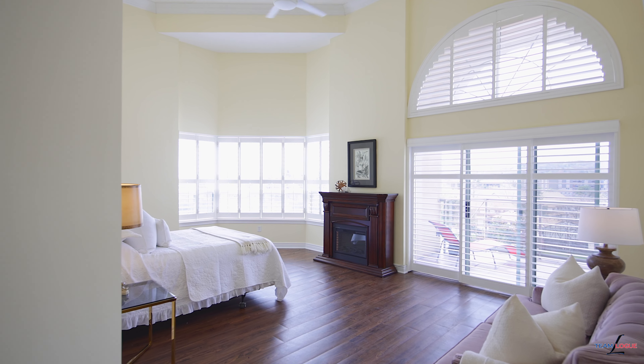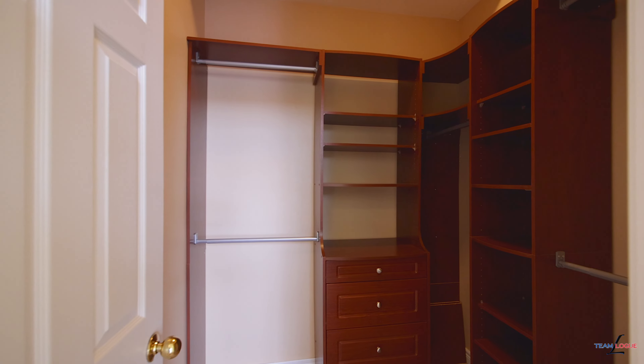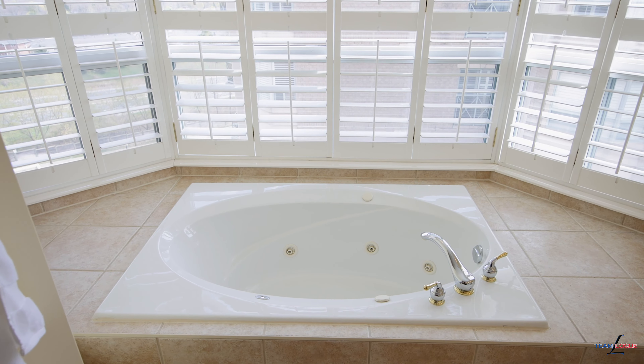The unit has two bedrooms, two full baths and a den. In the primary bedroom you will find gorgeous high ceilings, lots of bright windows and his and hers walk-in closets.